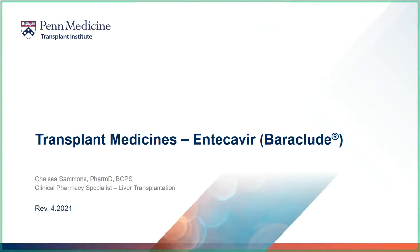Hello, and thank you for watching your transplant medicine videos. This video focuses on one of your anti-infection medicines called Entecovir, or Baraclude.